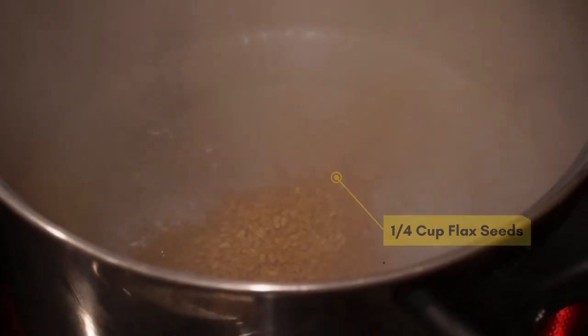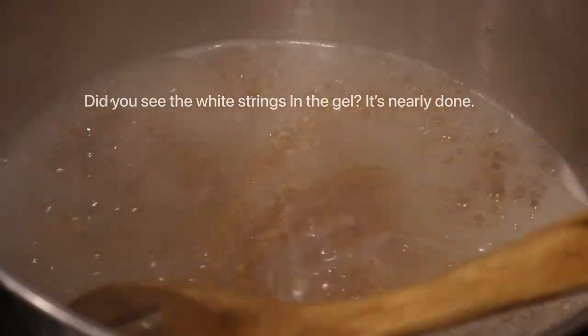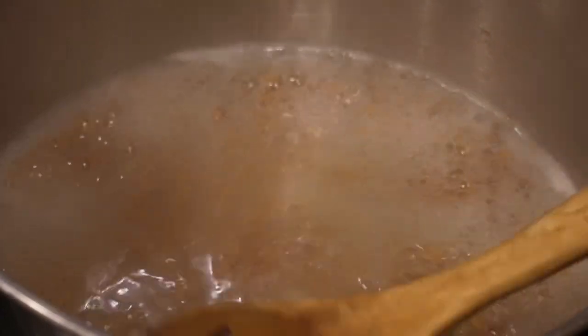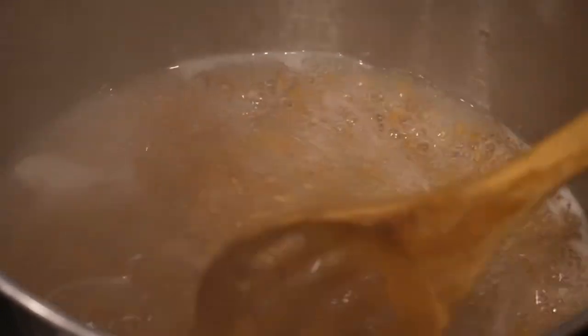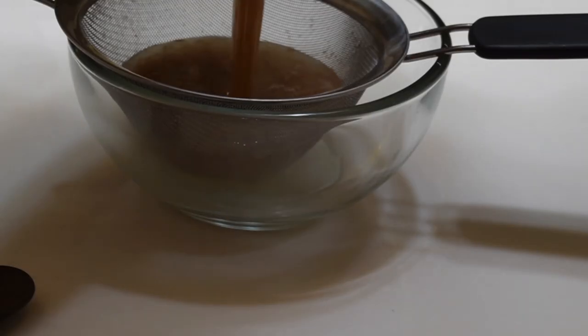To prepare the flaxseed gel, I'm pouring some water into a pot and bringing it to a boil. Once the water boils, I add about one fourth cup of raw, not roasted, flax seeds. You want to continuously stir so that the seeds do not stick to the pan. Once you see white streaks inside the gel, turn the heat down. The longer the heat is on, the thicker the gel will become. Once I turn the heat down, I let it simmer for about 10 to 15 more minutes.